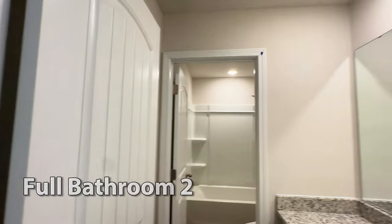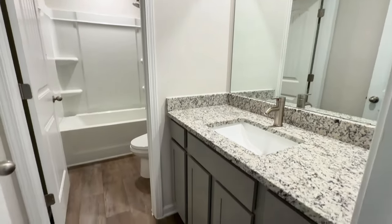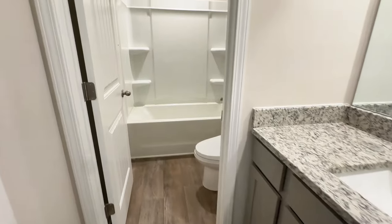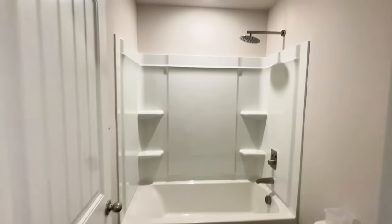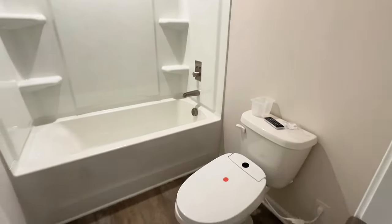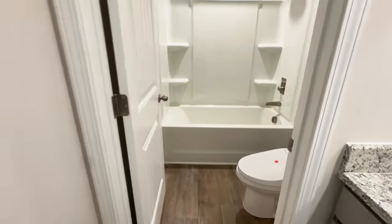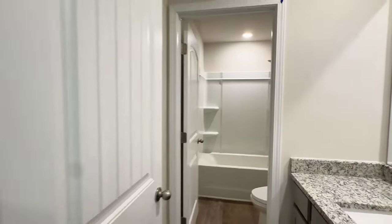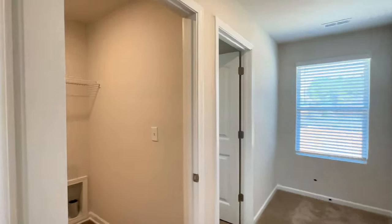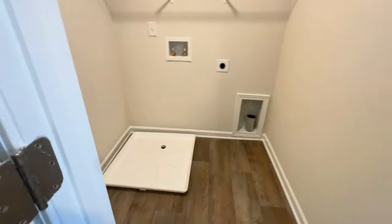The first room up here is the bathroom. Same granite countertops, great cabinets, nice fixtures, and a rain shower head. In this bathroom there is also a bidet toilet seat. Coming out here and going into the laundry room — it's a walk-in laundry, good size.